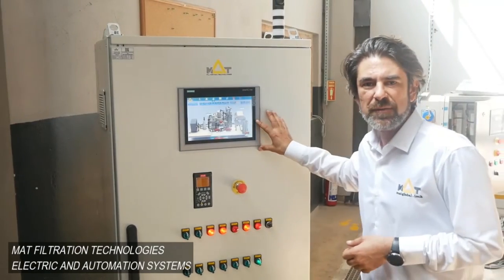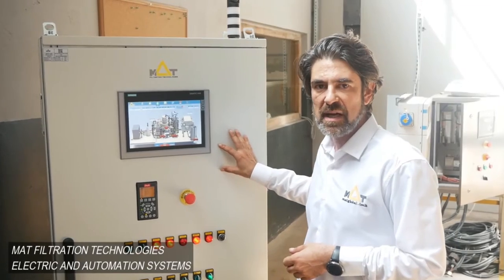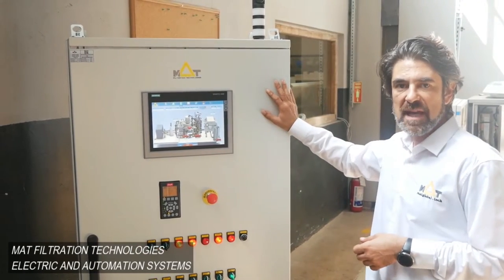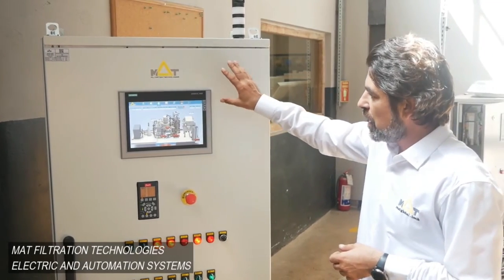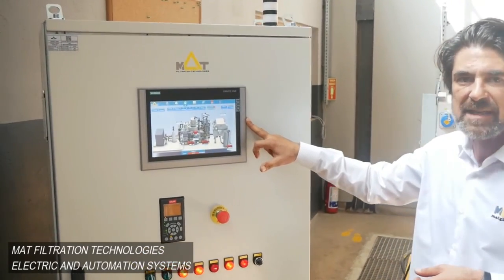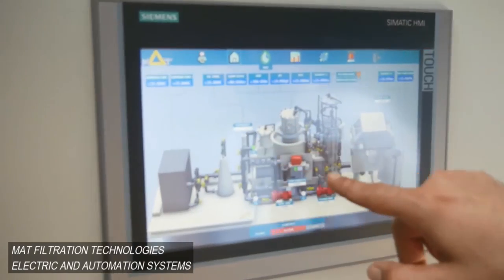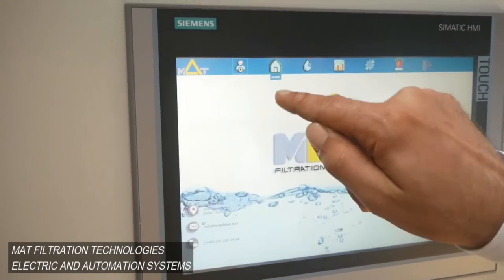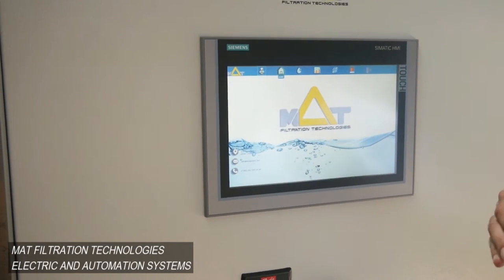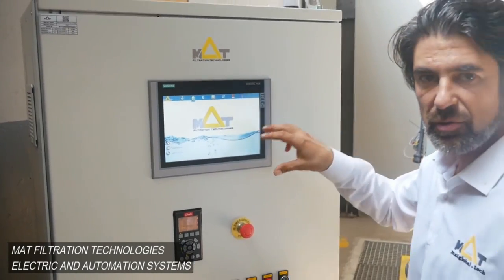Now I would like to show you one of the small control panels, which includes all the functions and hardware I explained above. It's a completely corrosion-free panel. Here we have the HMI screen — the human-machine interface — which lets us monitor and follow everything. Here is our home page. We can apply passwords so that only authorized people can touch and adjust the system.